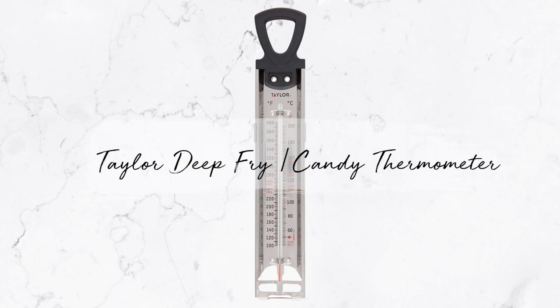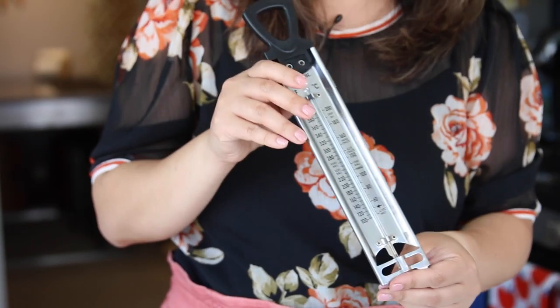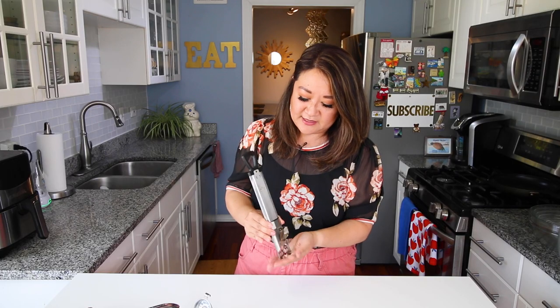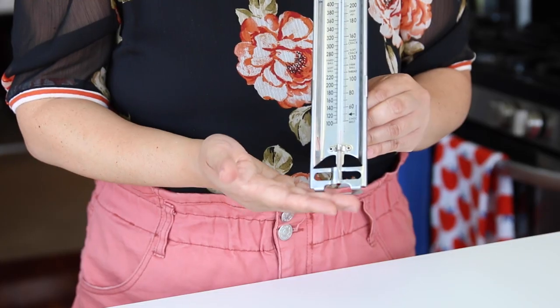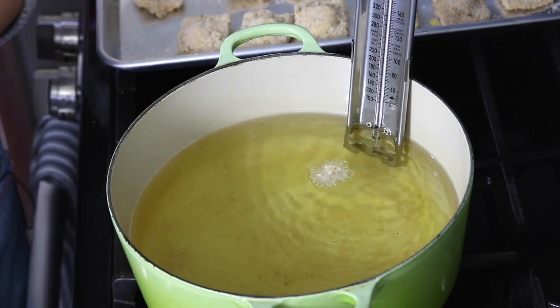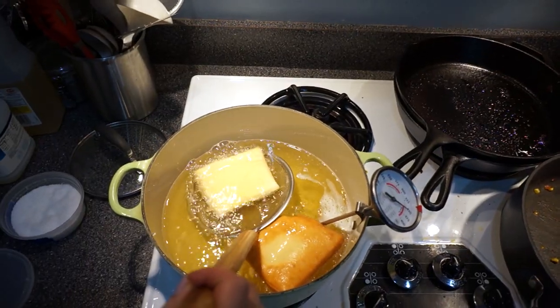I also recommend this deep fry slash candy thermometer. This one is from Taylor, and I really prefer this style — it's secure and hooks well onto the edge of your pot, and you can slide it up and down. When using these, you don't want it to touch the bottom of your pot; it has to be elevated, and the red part has to be submerged in the oil. I never knew how important a deep fry thermometer was until my catering days. We had an underground supper club, and one of our signature desserts were beignet ice cream sandwiches — I was in charge of making beignets for at least 10 people, and you had to make sure the oil was just right with no room for error.